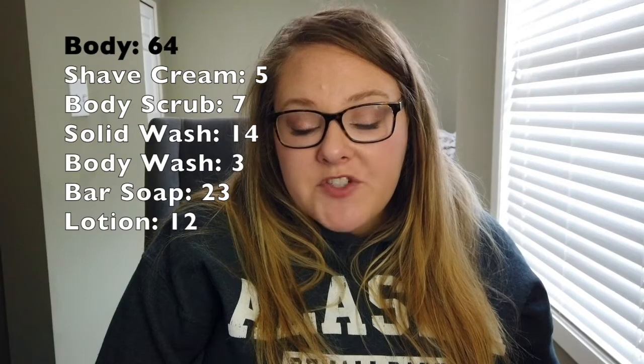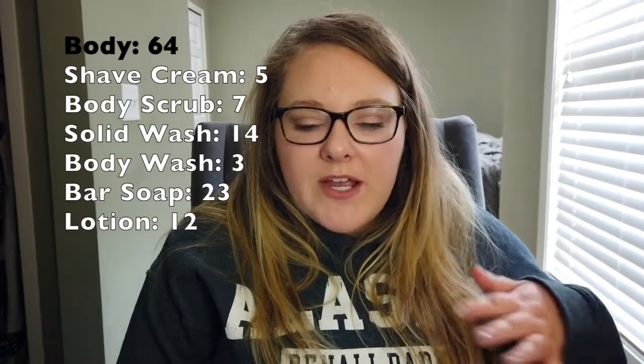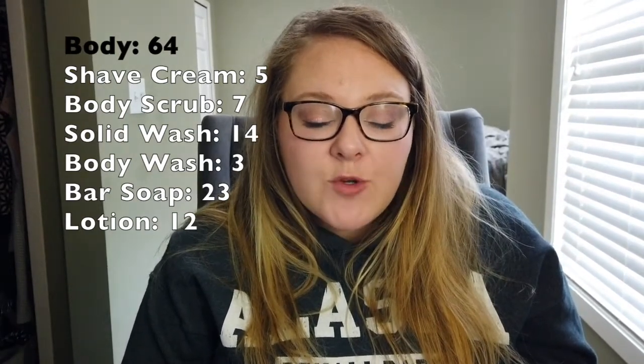Moving into body care next — this one was also a lot higher than I thought. I have a total of 64 body care products. Breaking that down: five shave creams (didn't even know I had five), seven body scrubs, fourteen solid body washes. I personally use Lush naked shower gels cut into bars — the consistency is different from bar soap and doesn't dry me out. We also have three liquid body washes for my boyfriend, who doesn't like the solid format. And for traditional bar soap, I have 23 bars.